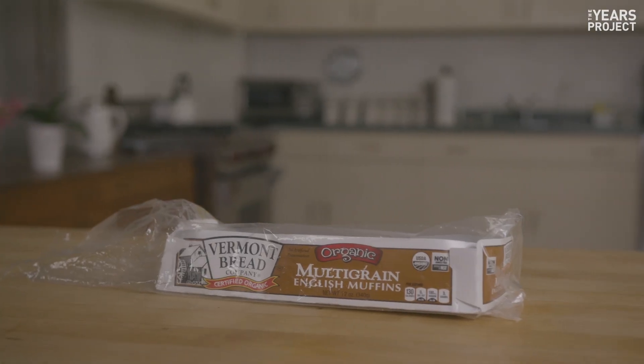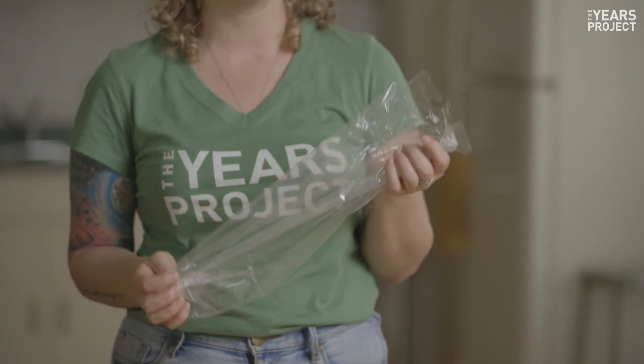Empty English muffin container? Yes. This part is recyclable — as long as it's clean, put it in your paper recycling. And the plastic film is too, but not in your regular plastic recycling. Most major supermarkets will take it and recycle it, or you can just reuse it.